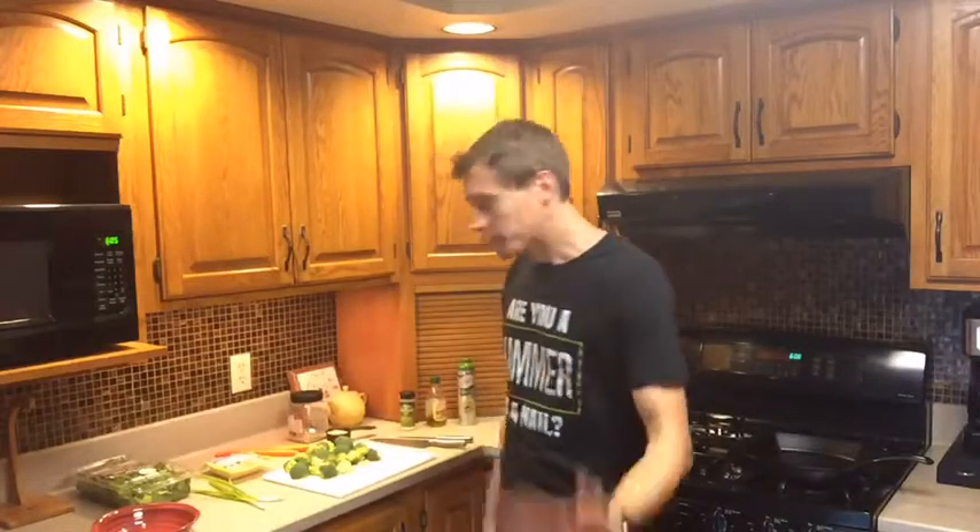Okay, enough of this, let's get to the salad. We have a little bit different setup, a different camera here, so let me know what you think — lighting's a little bit different as well. First thing you need is salad, right? So you need lettuce, kale, any salad fixings.